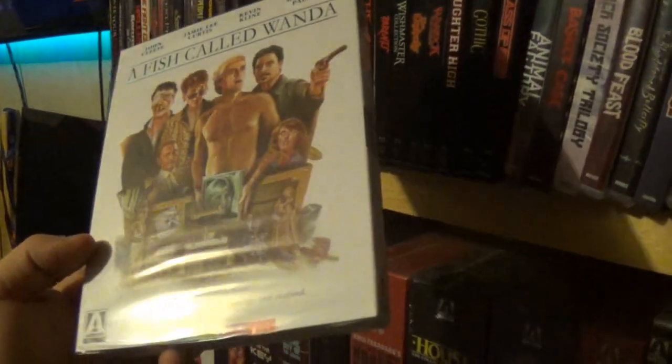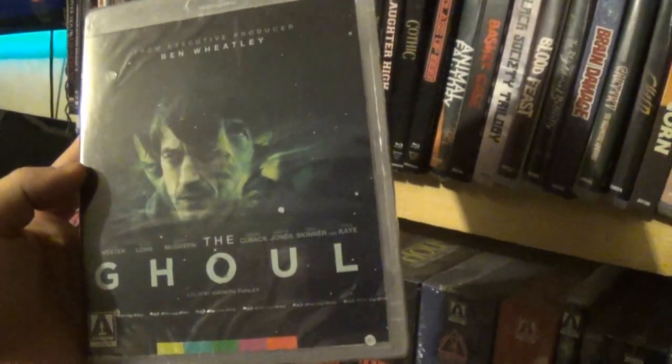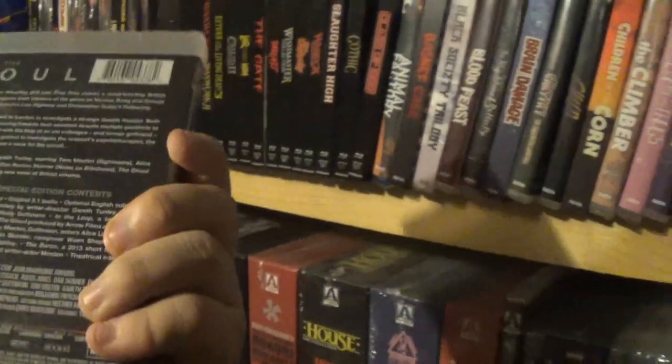After that we have A Fish Called Wanda. This was a weird release for me simply because it just looks — it stars Jamie Lee Curtis — but I just have no idea what it is and it looks uninteresting to me. After that we have The Ghoul. Don't know much about that at all. It's produced by Ben Wheatley and that's all I know.